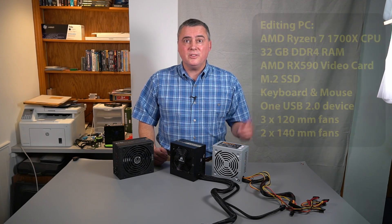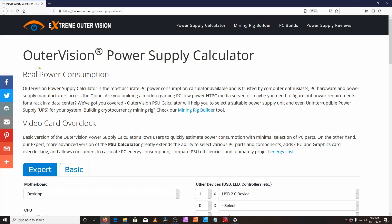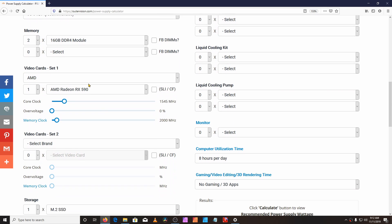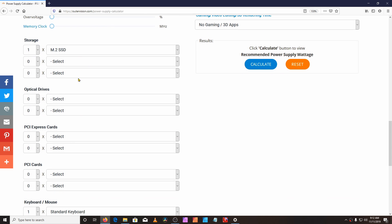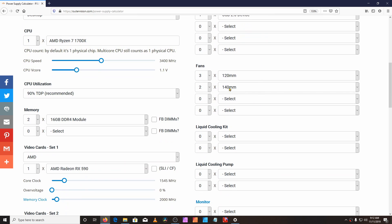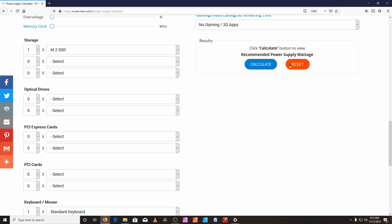Let's look at what size PSU this calculator recommends for the PC I built for editing these YouTube videos. I have opened the Outer Vision power supply calculator using the expert version, though you can also use the basic version. I have already entered all of the specs, including a slight overclock on my graphics card, one storage device, and one USB 2 device for audio fans. Items in blue do not affect the power calculations for the size of the power supply.